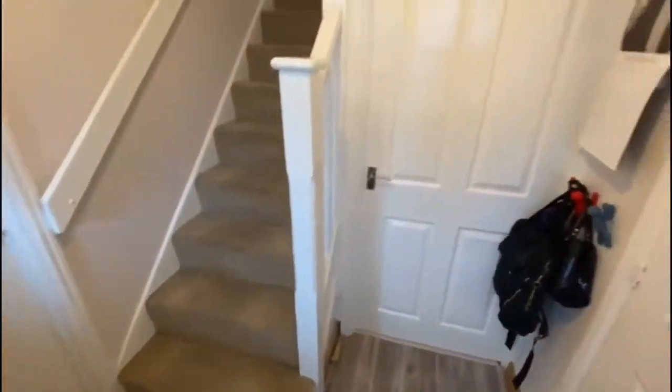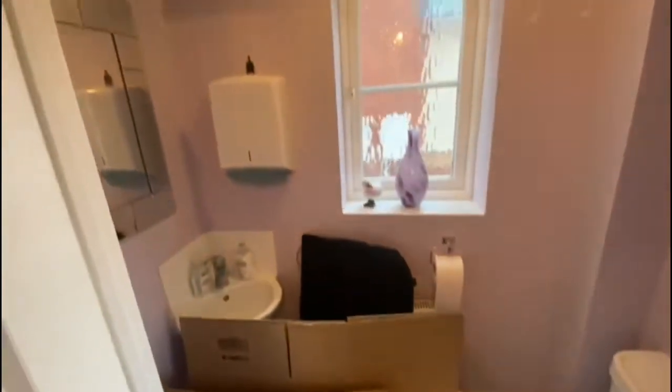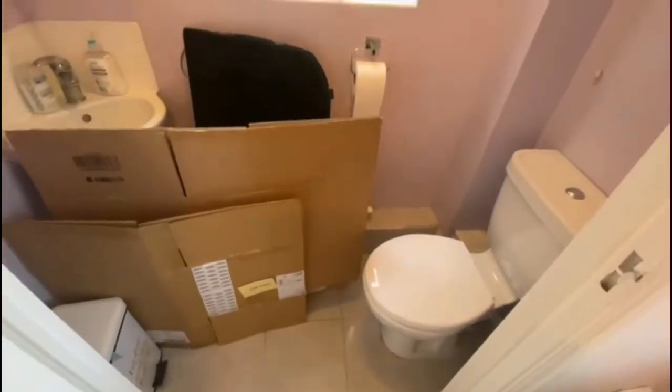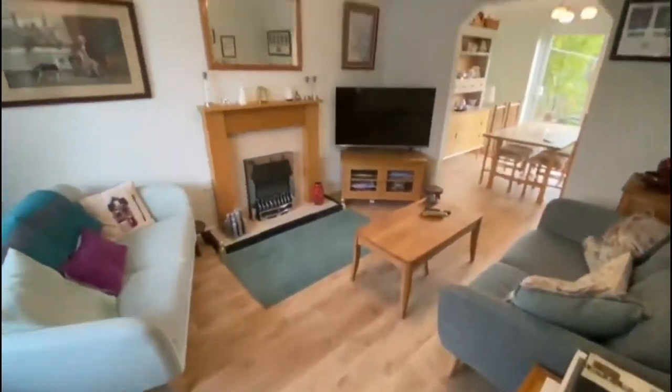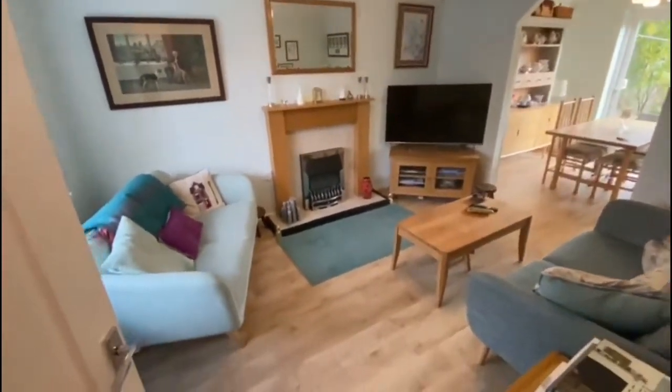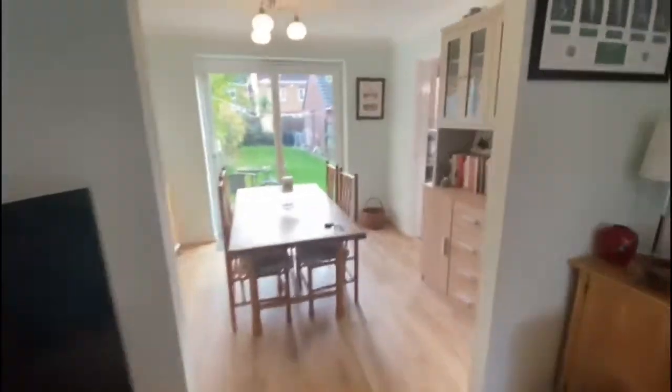You've got your entrance hallway — nicely tiled with a bit of storage. That's your access to the kitchen; we'll go through this way. You've got your living room at the front with a nice bay window, and your dining room at the back.